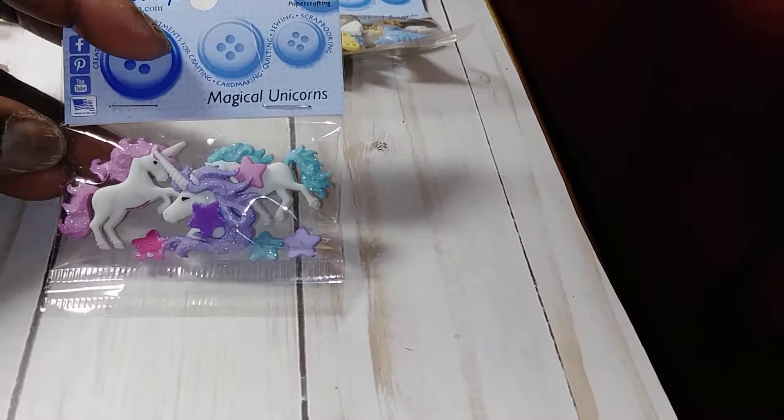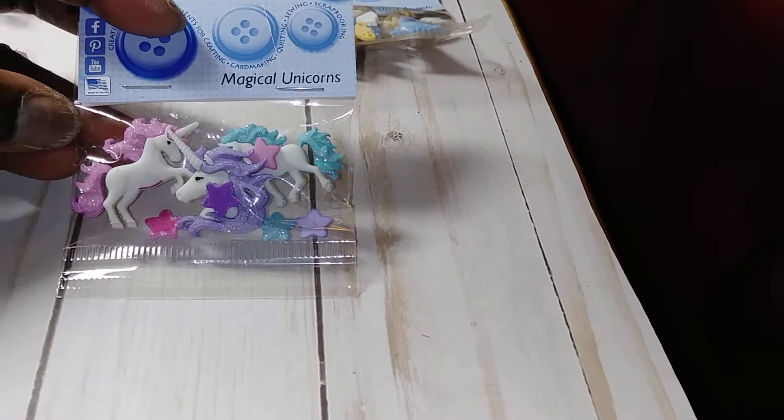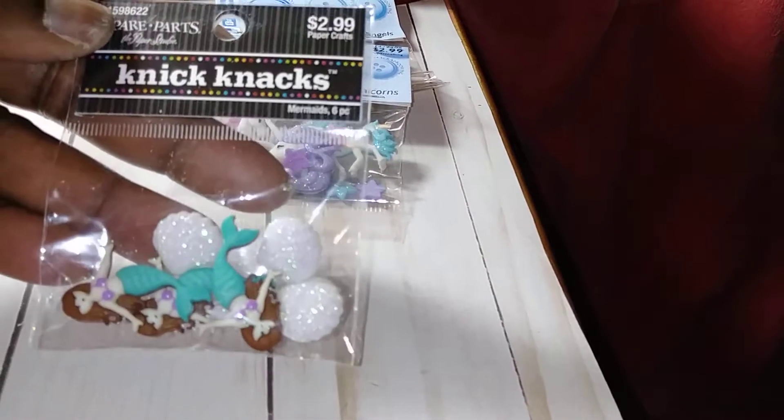My daughter wants a traveler's notebook with unicorns and mermaids. So I picked up some buttons here to do her paperclips with these. And here are the mermaid ones that I picked up.